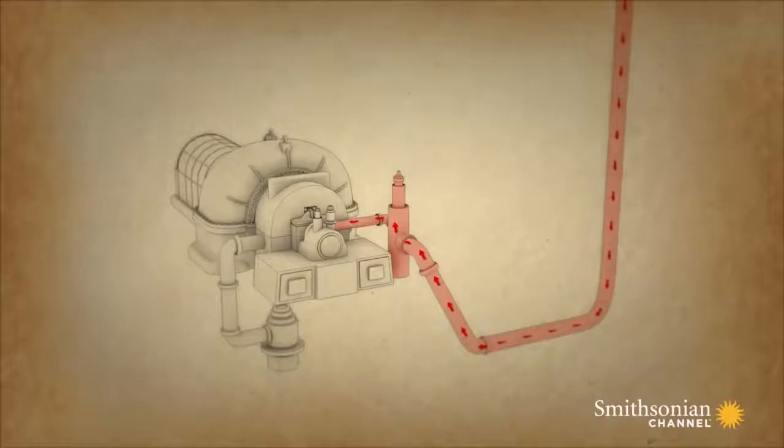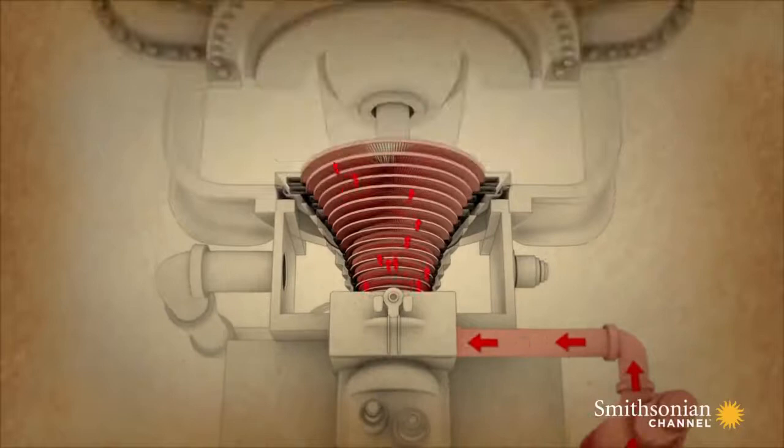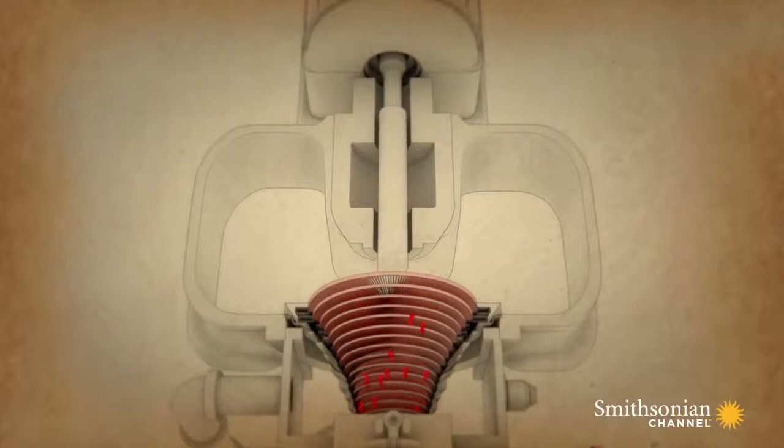These fan blades are mounted on a central shaft. The high-pressure steam from the boiler is pumped into the turbine casing. As it's forced over the fan blades, the steam spins the blades and drives the shaft.